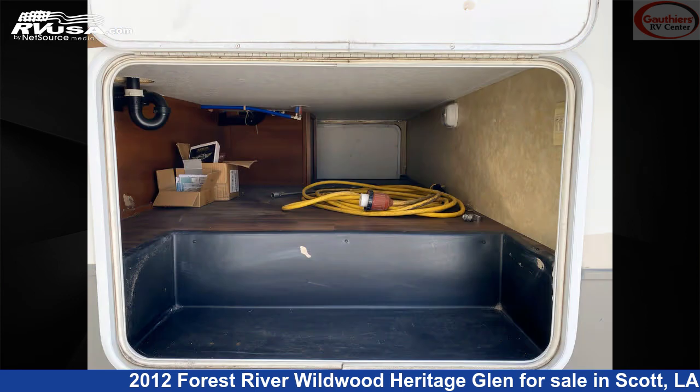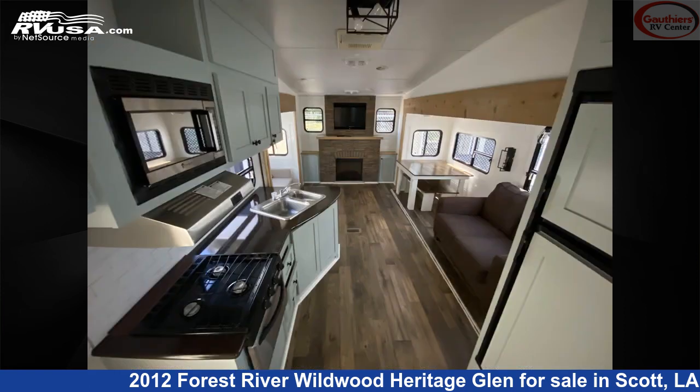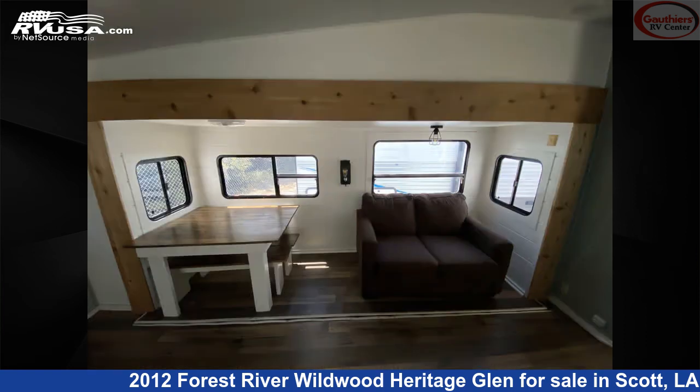This used Forest River is 37 feet 3 inches in length and features three slide-outs, a tan and dark brown interior, sleeps 6, external shower, microwave, refrigerator, oven, and 44 gallons fresh water capacity.